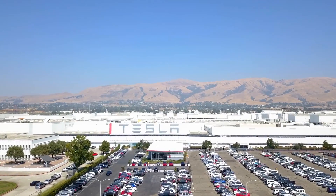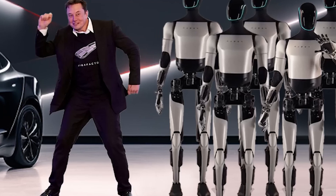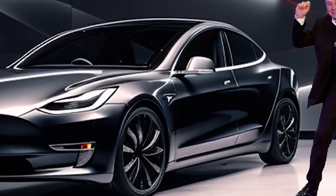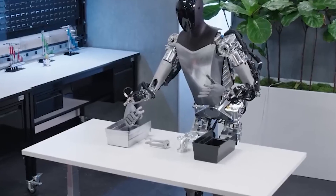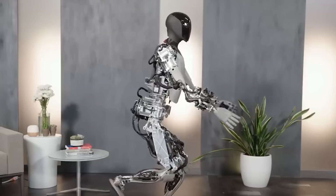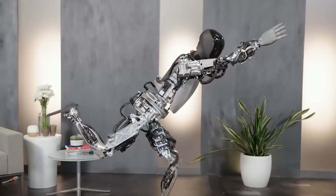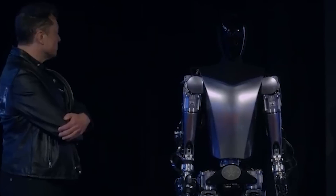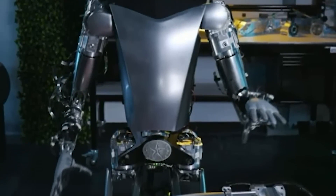If Tesla succeeds in making this robot commercially available, it could turn Tesla into a trillion-dollar company. Optimus Gen 2 is still under development, but these key features paint a picture of a highly capable and adaptable robot on the horizon. Its potential impact across various industries and even in personal assistance makes it an exciting development to watch. It is still early days for Optimus Gen 2, and it is not yet clear how successful it will be. However, it has the potential to be a major breakthrough in robotics, and it will be interesting to see how it develops in the future.